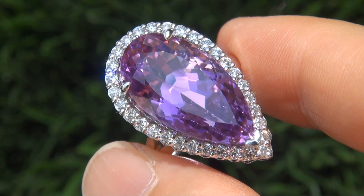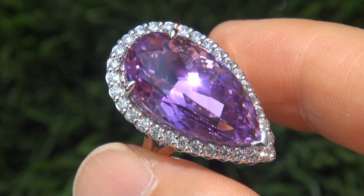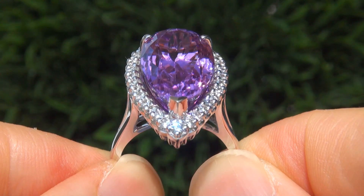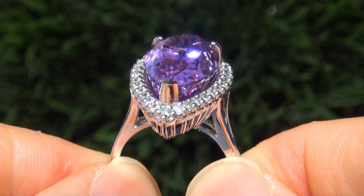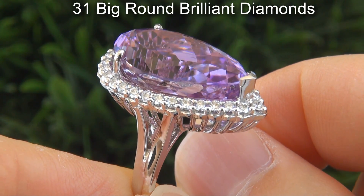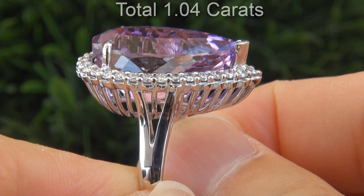Take a close look at this extraordinary gem and note the amazing vivid color and healthy glow. The ring is certified authentic with a natural pink kunzite and near flawless sparkling accent diamonds. There are 31 big size round brilliant diamonds that total 1.04 karats.